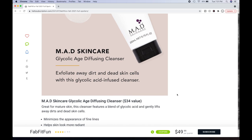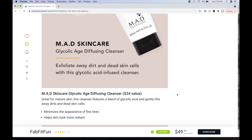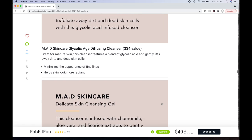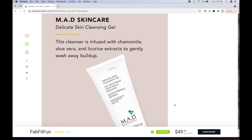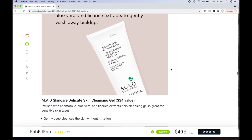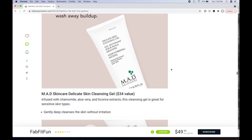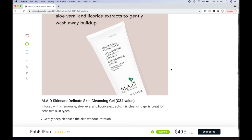Glycolic acid is a great AHA for chemical exfoliation — it always leaves my skin glowing when I use something effective with it. Great for mature skin. This cleanser features a blend of glycolic acid that gently lifts away dirt and dead skin cells, minimizes fine lines, and helps skin look more radiant. That's what AHAs do — they help lift off dead skin cells without being a physical exfoliant. The next MAD skincare is a delicate skin cleansing gel — for sensitive skin, infused with chamomile, aloe vera, and licorice extracts. Licorice extracts are really good for brightening. Also a $34 value.